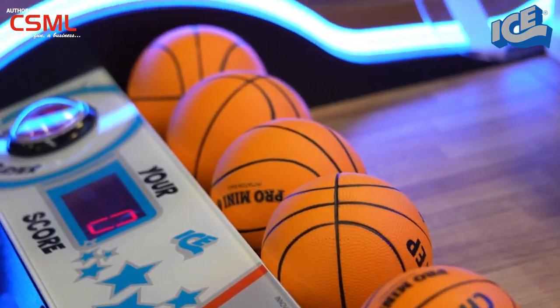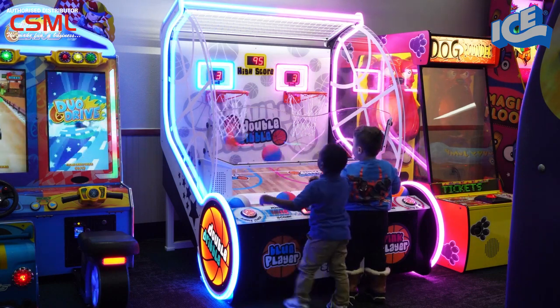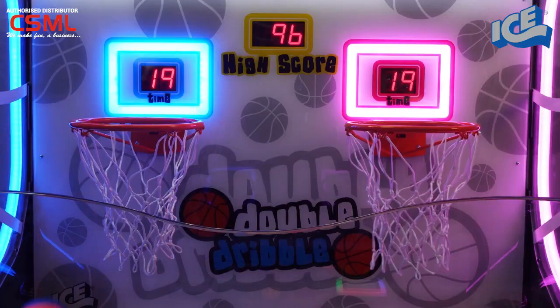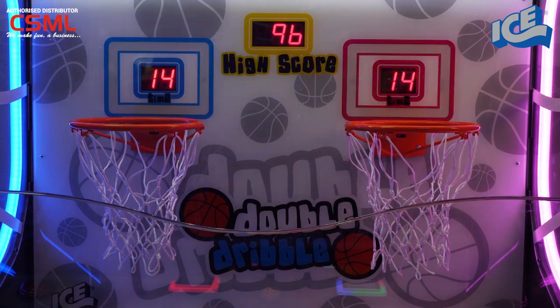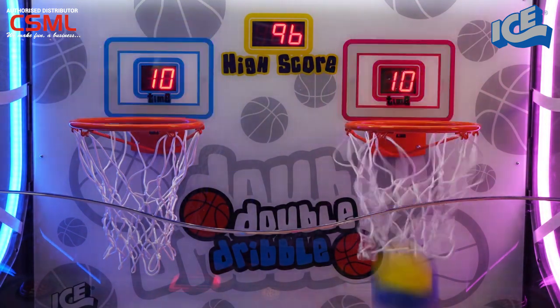The small 6-inch basketball is perfect for players of all ages. The LED cabinets and glowing LED backboard light up, and players try to beat the count of the ticking time clock. Score a basket in the first 30 seconds of the game and it will count as two points. Baskets in the last 15 seconds count as three points.